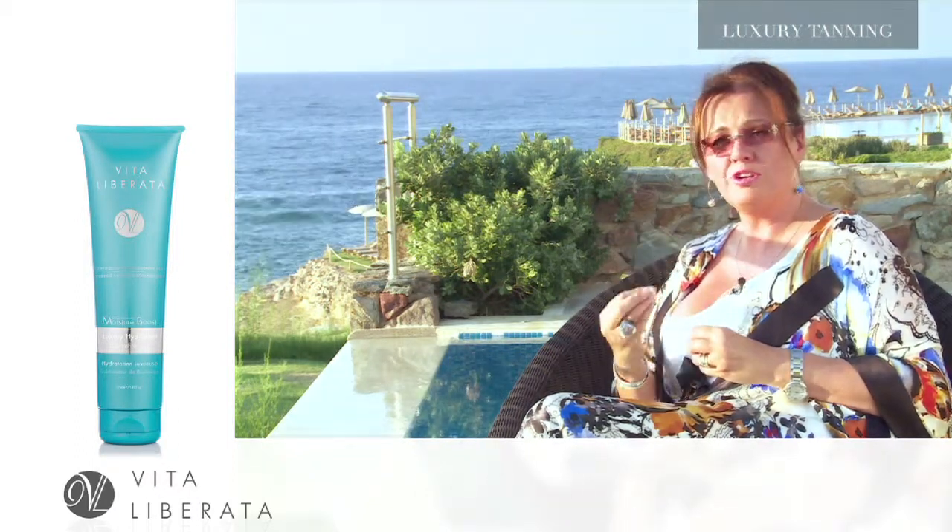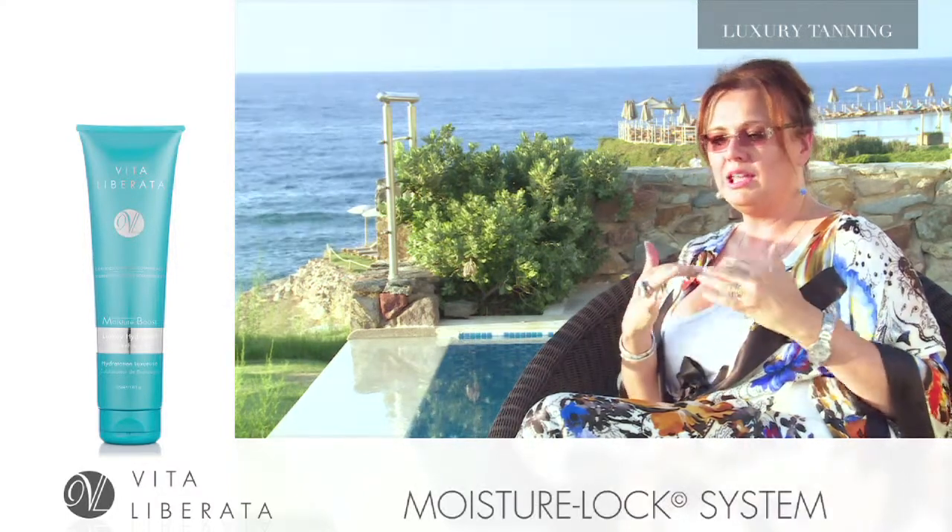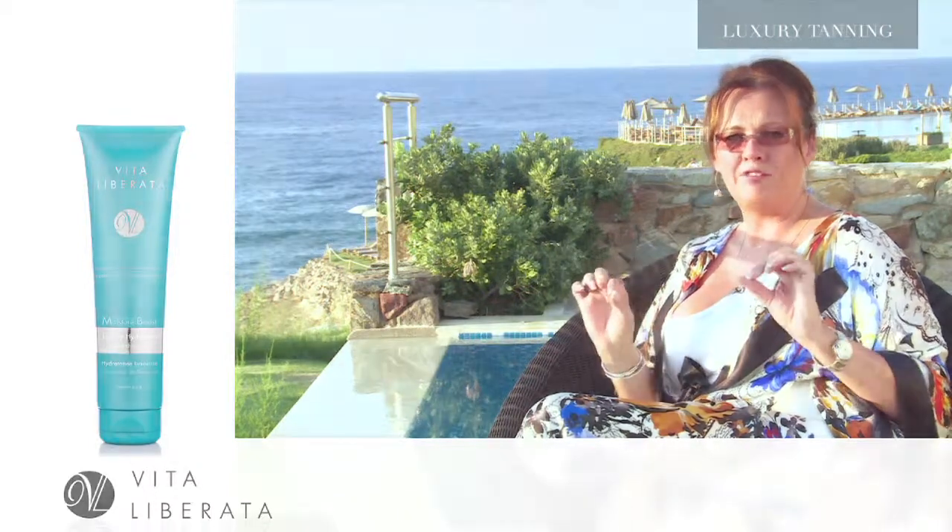It is full of wonderful extracts. It's got the fabulous Moisture Lock in it as well, and it will keep your tan absolutely beautiful and help it to fade away perfectly.